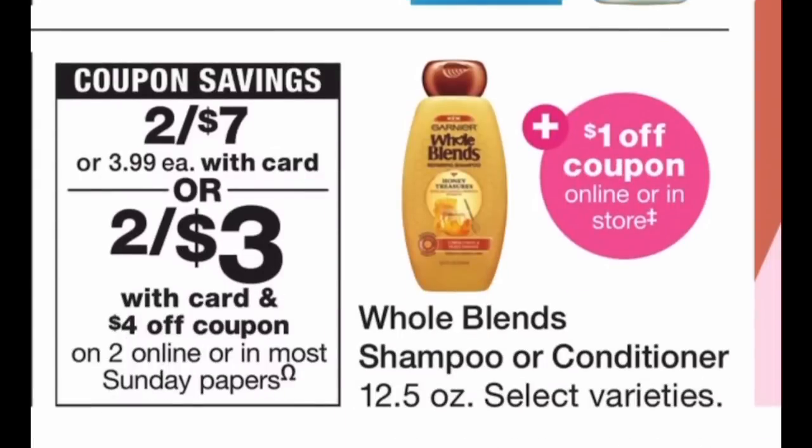Garnier Whole Blends is on sale two for $7 this week. In our 3/1 RetailMeNot insert we get a $4 off two manufacturer coupon, and in our IVC booklet there's a $1 coupon. Use the $4 off two, then scan your IVC booklet and it takes a dollar off each bottle of Whole Blends. That leaves you paying just $1 at the register, making each bottle just 50 cents each. My stock up price is a dollar or less per bottle of shampoo and conditioner, so if you need it, I highly suggest grabbing some Whole Blends this week.